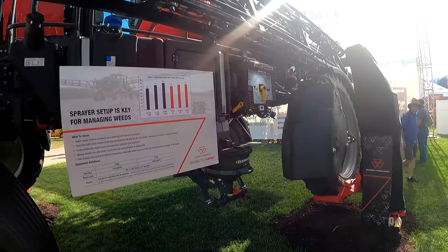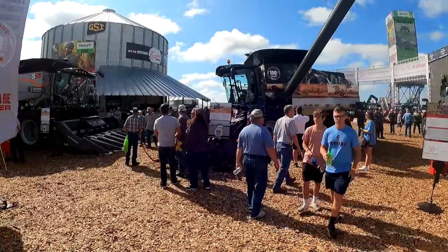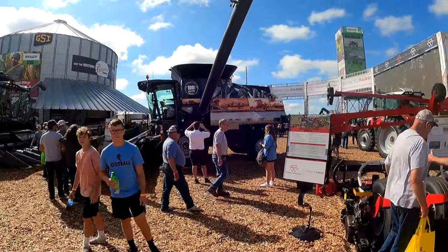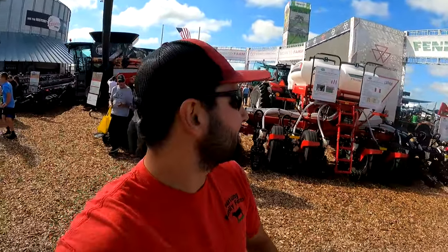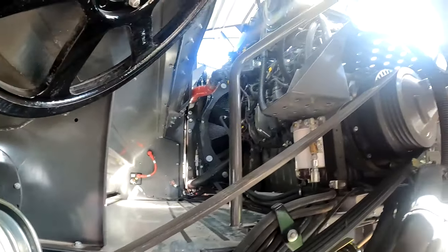That's a pretty sweet Gleaner. I always knock the silver cedars but they are pretty cool. I do like the amount of space you get in here if you need to change concaves or something.